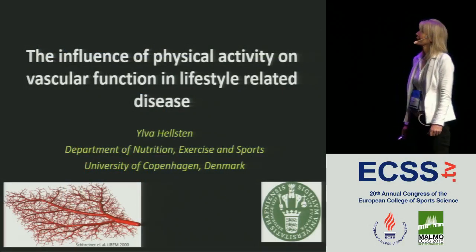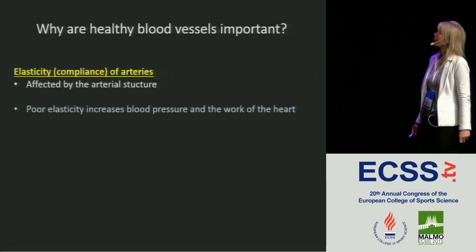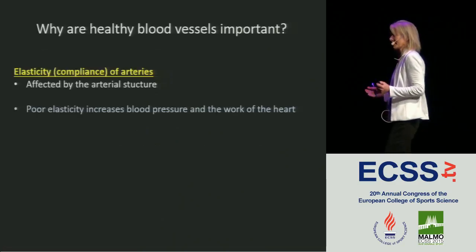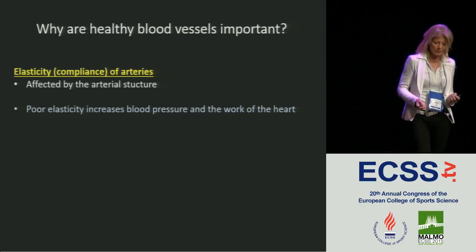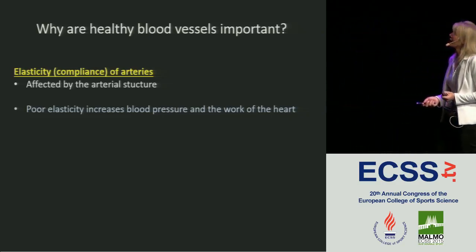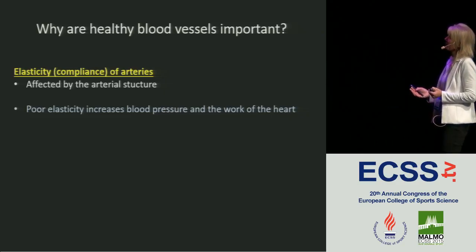I'm going to talk about the influence of physical activity on vascular function in lifestyle-related disease. Dani gave a very nice presentation on how arteries change in people with lifestyle disease, and I was just going to address this in a slightly different way.